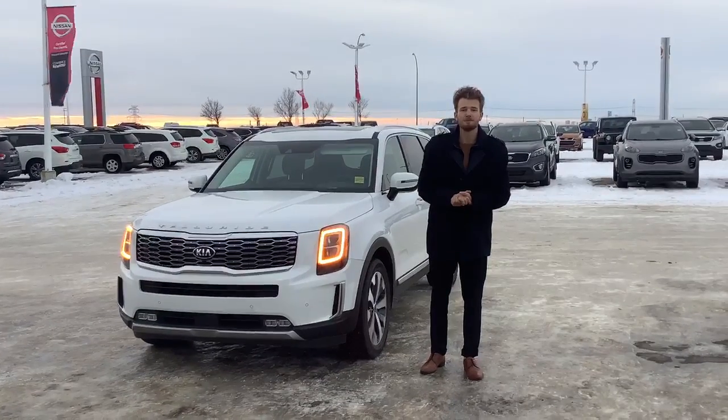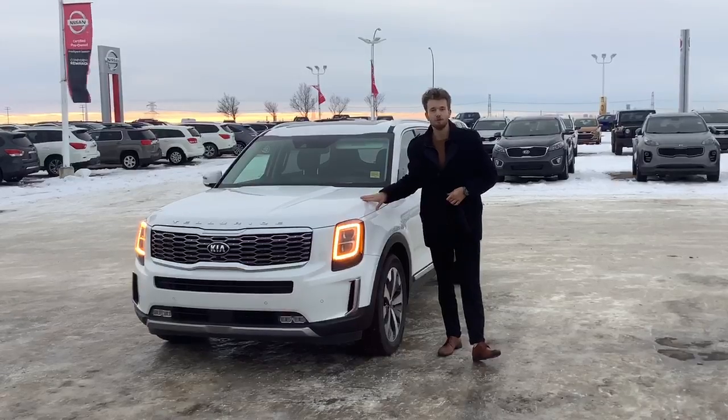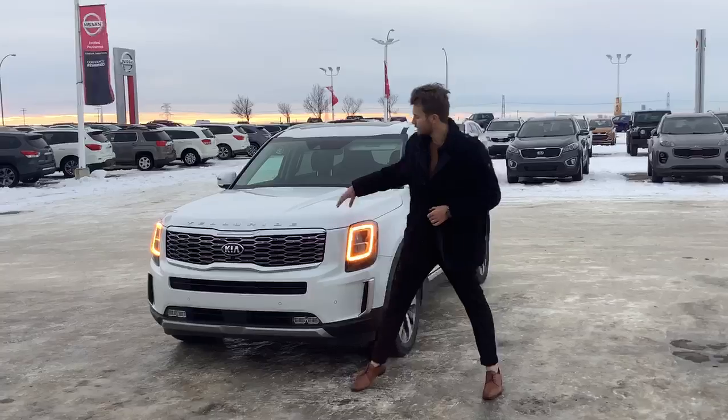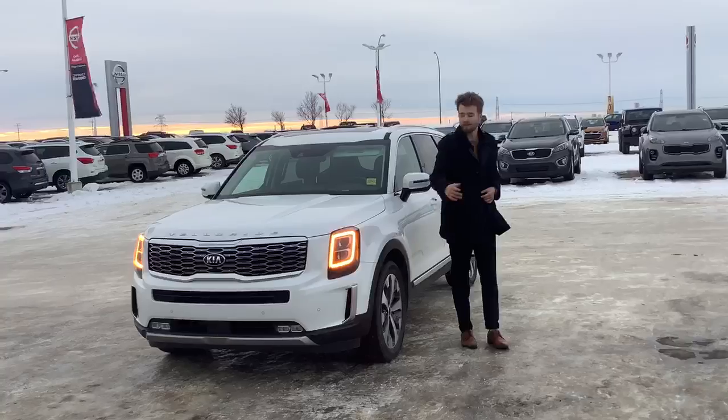Hey Justin, this is Logan from Sherwood Kia and I'm here with the 2020 Telluride SX that you've inquired on. This is a really beautiful vehicle. From the front you can see the Telluride over the hood, and underneath the hood you can find a 3.8 litre V6.